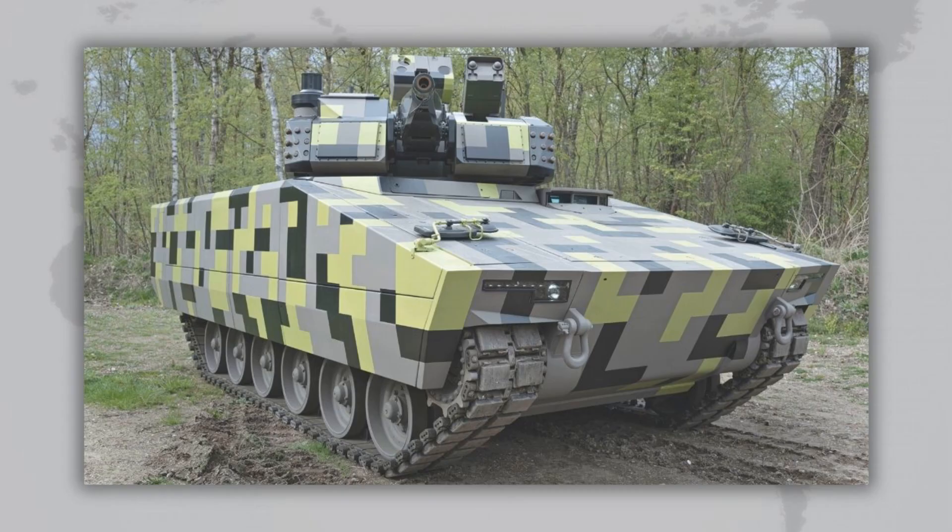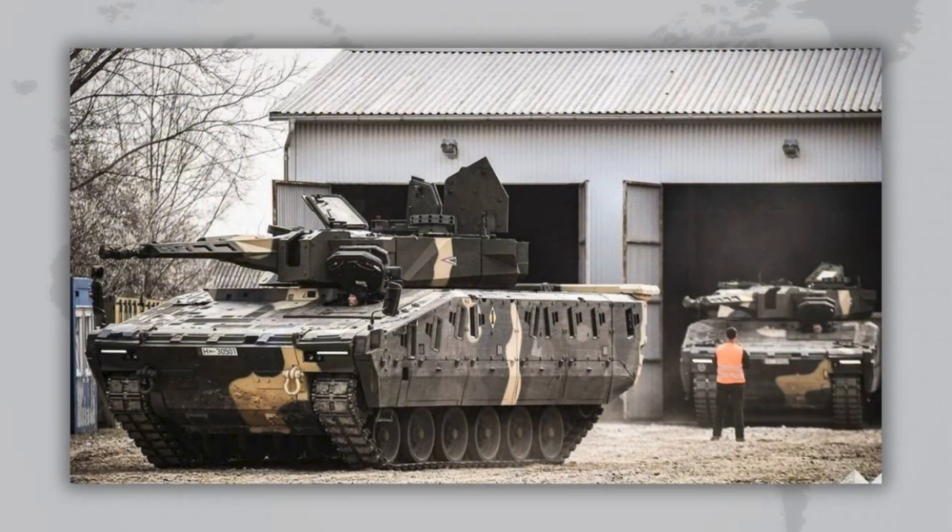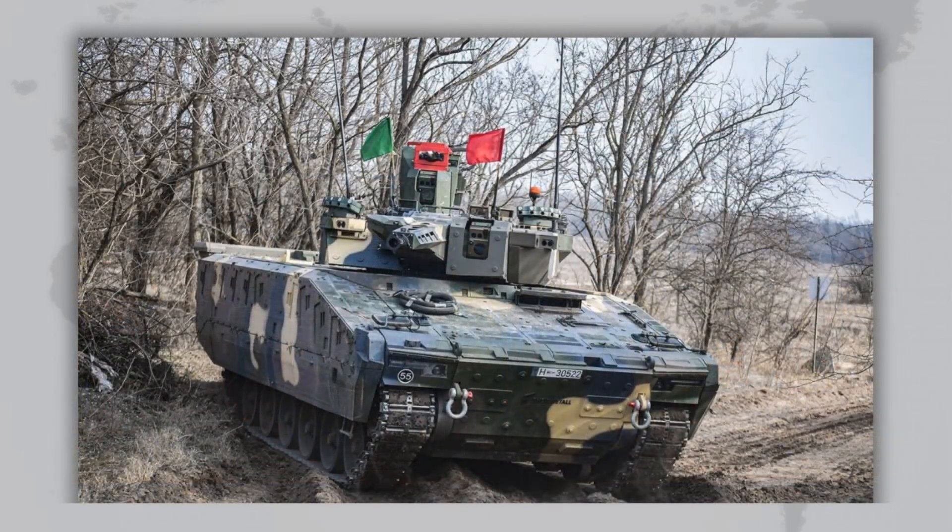The second version, KF-41, is longer and heavier at 7.7 meters and up to 50 tons. Its crew is also three, but the troop compartment fits eight soldiers, which matches a full NATO squad. The 1,140-horsepower engine allows it to reach 70 kilometers per hour despite the heavier weight. Importantly, around 70% of parts are shared between KF-31 and KF-41, simplifying training and maintenance.